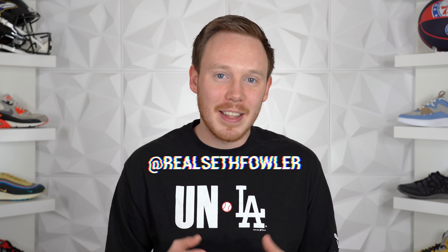What's up everybody? I'm Seth Fowler and today I've got a quick unboxing of two pairs of sneakers which I'm pretty excited about, and one of them I don't even know what it is, so let's jump into it.